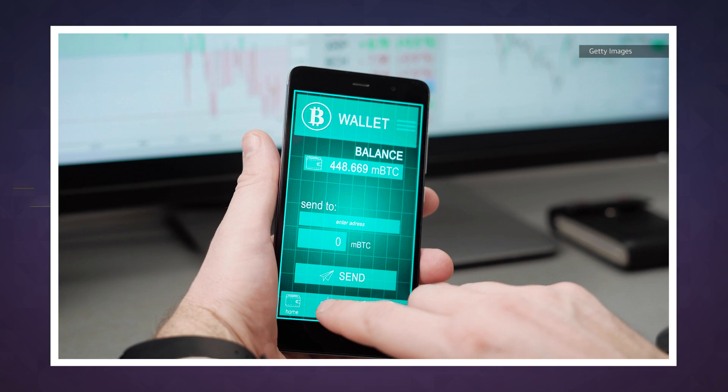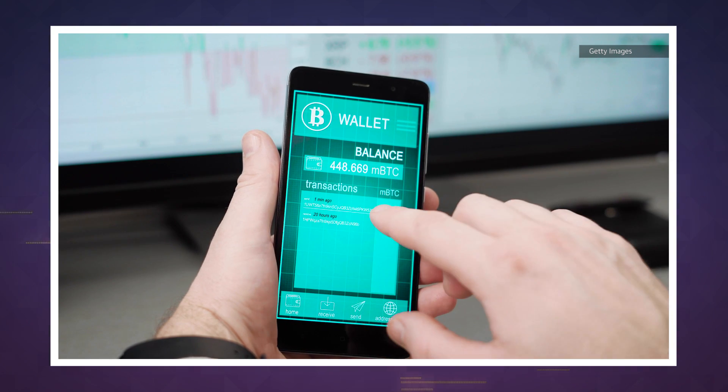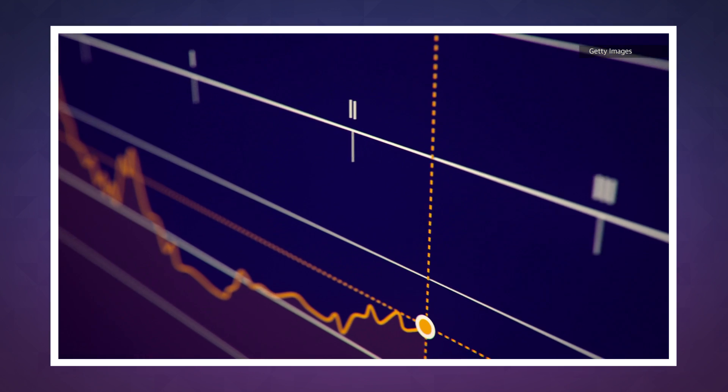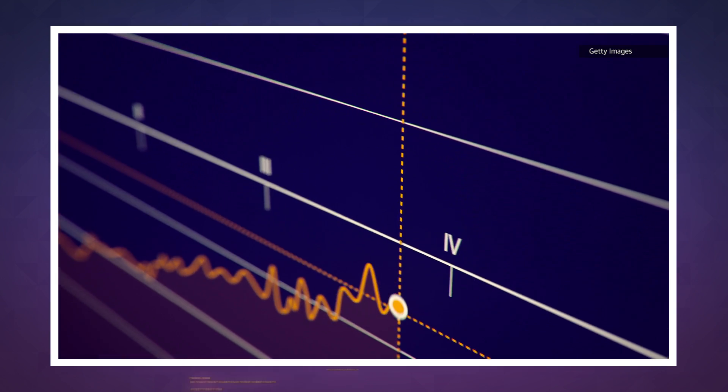However you protect yourself, it's unlikely that these mining hijacks will go away anytime soon. As long as cryptocurrency values continue to soar, there's bound to be hackers looking to make a quick profit. We'll see you tomorrow for more Engadget today.